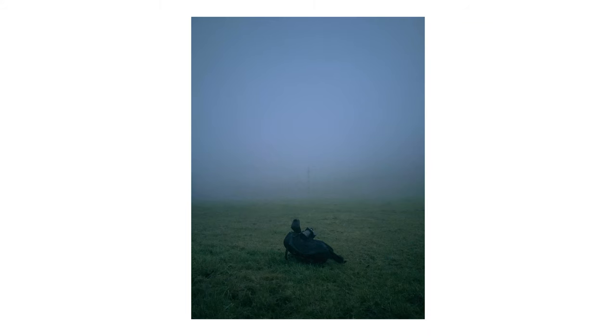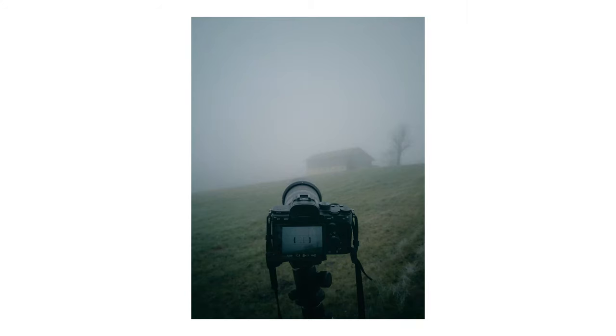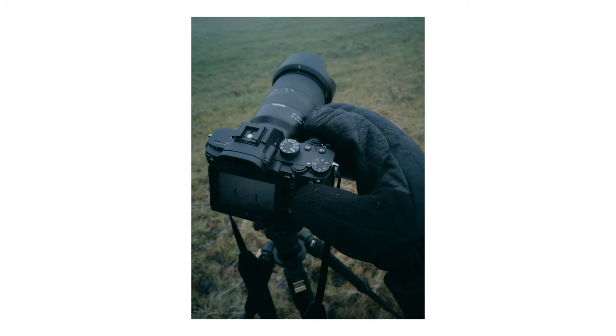Moving to another day — this was when I was out shooting in the fog somewhere in the countryside. I found this photo in my gallery and thought it was quite cool. This next shot is also from a different day out shooting somewhere in thick fog — just a behind-the-scenes photo of me out there.